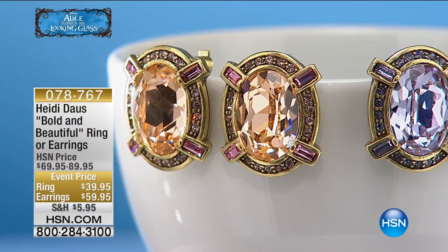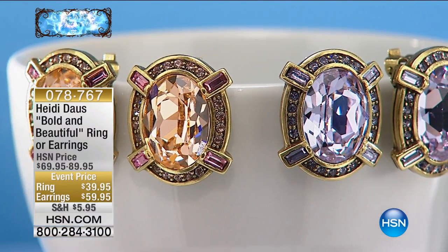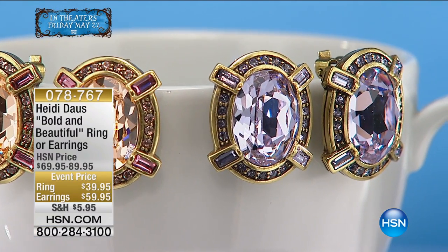The matching earrings from $89 to $59. Now listen to this: the earrings are on flex pay at $14 and change if you have an HSN charge card. If you don't, it's under $20. The ring you can also do extra flex pay using your HSN charge card.